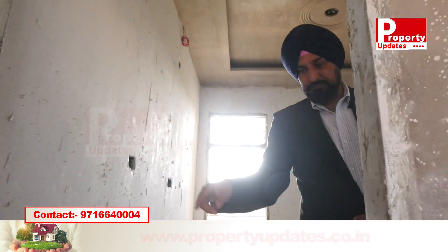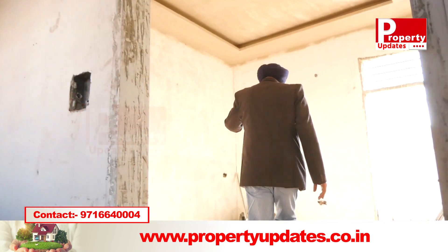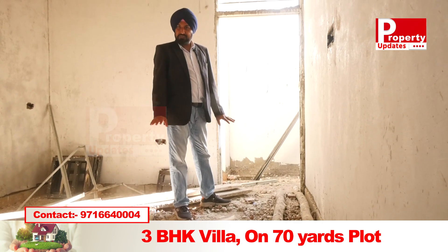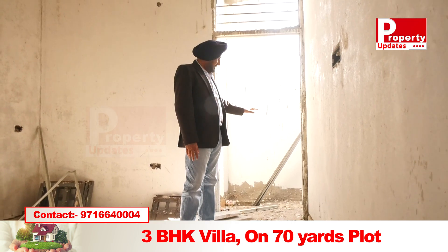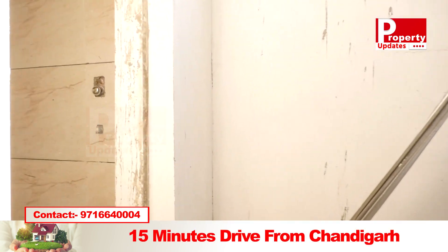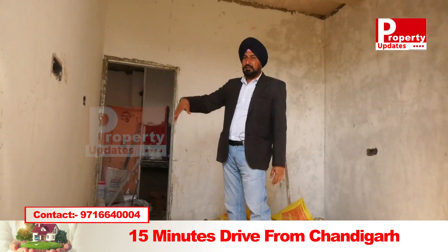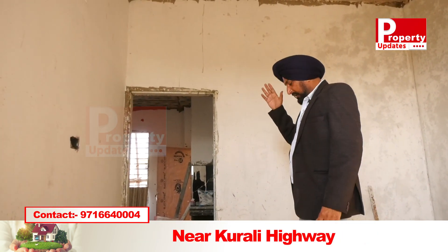Moving to the other room — you can see the false ceiling here as well. The work is still at the finishing level; tiles are yet to be put on the back of the washing area. There is an entry from the other side of the bathroom which is attached, and we can use the space inside for a cupboard. There is also an LED panel here. So there are two bedrooms on this floor.